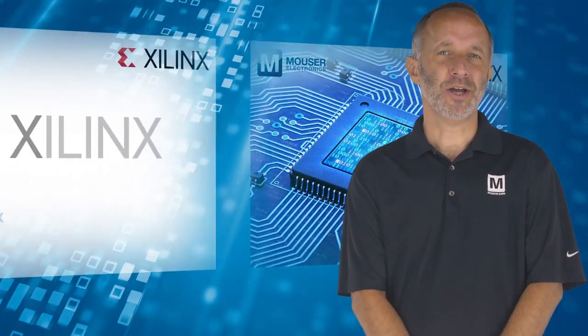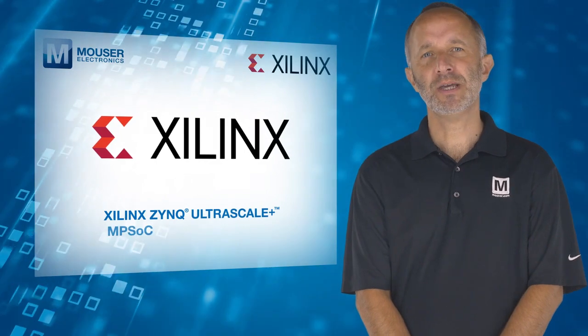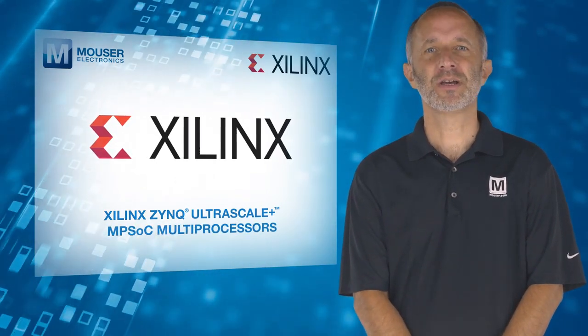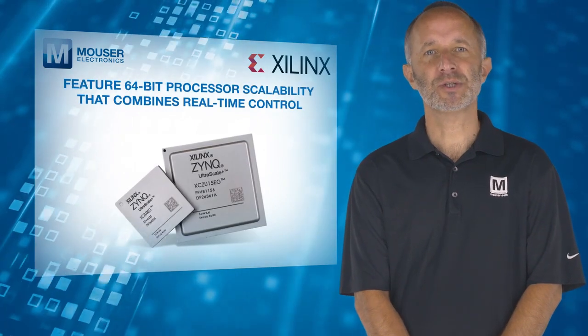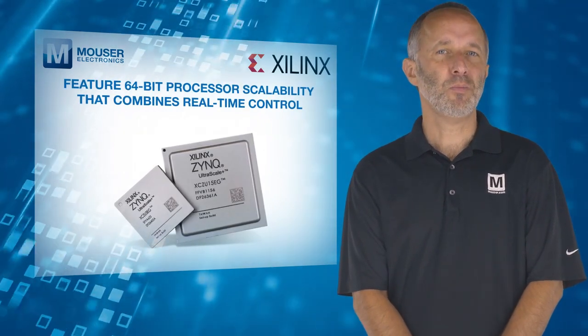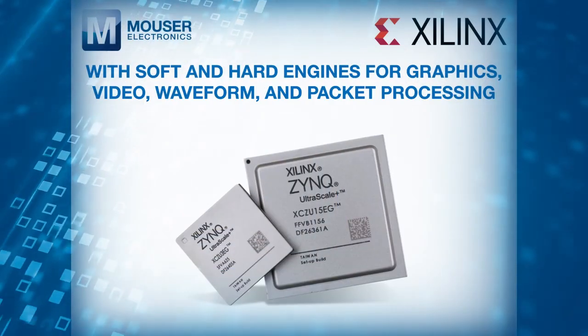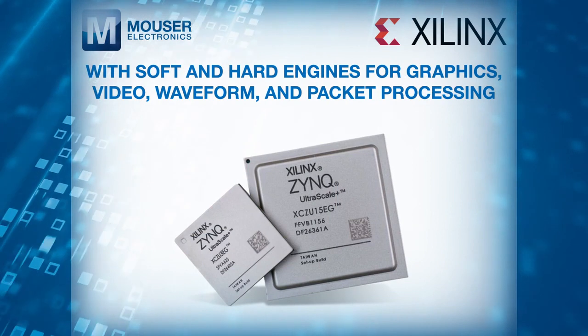With this in mind, Xilinx Zynq UltraScale Plus MPSoC multiprocessors, available from Mouser Electronics, features 64-bit processor scalability that combines real-time control with soft and hard engines for graphics, video, waveform, and packet processing.